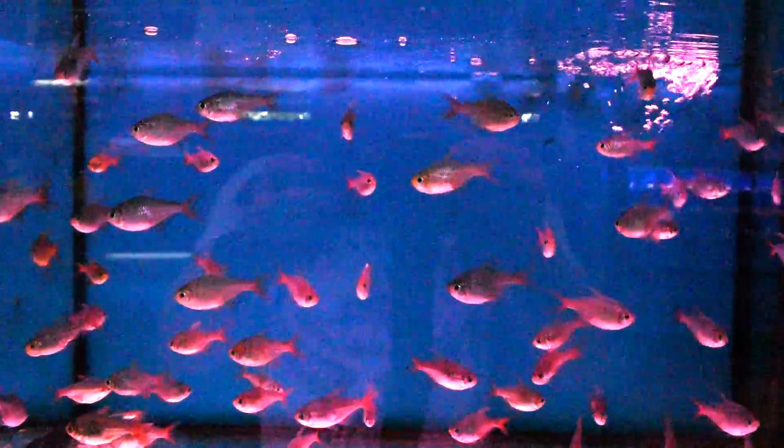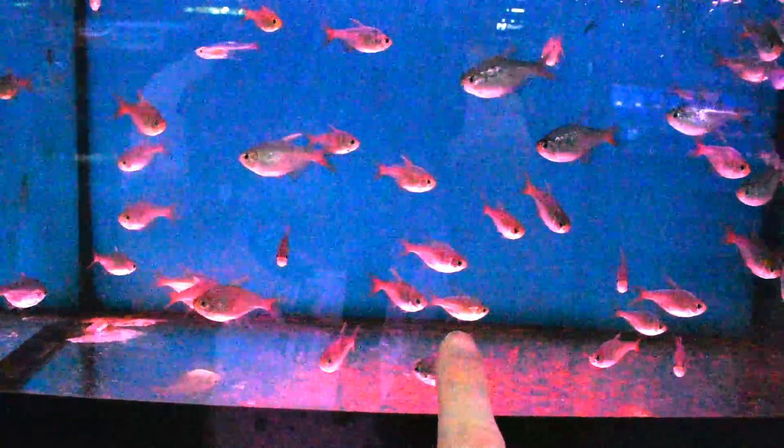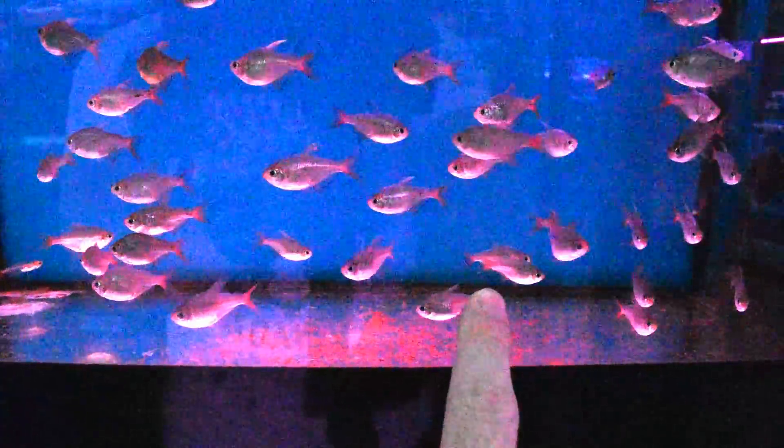This is one thing I'm really considering — these are the Colombian tetras. Take a look guys. It's a little bit dark but if you look carefully, they really look like mini piranhas. That is so awesome — that is why I want them!